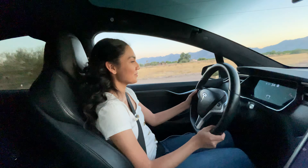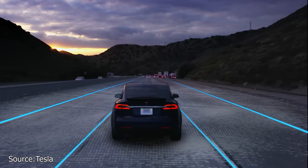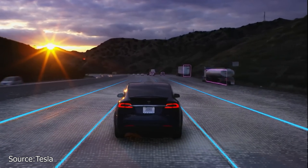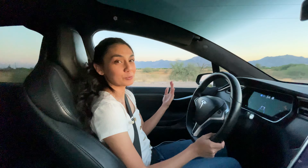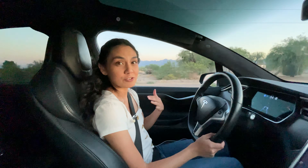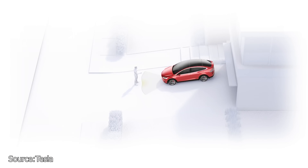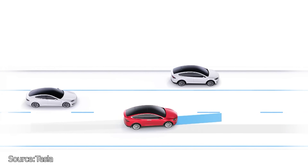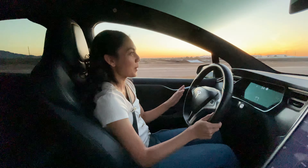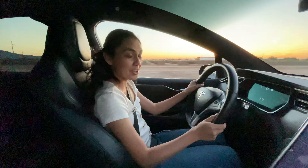Autopilot keeps you centered in between the lanes and keeps the distance between you and the car in front of you, which is great for driving on the highway, being in traffic, and going on road trips. If you want to add extra features you would have to buy the full self-driving package, which is an extra $10,000, but it gives you things like summon and navigate on autopilot. This car doesn't have ludicrous mode, but it's still very quick — a very fun drive, especially for an SUV.